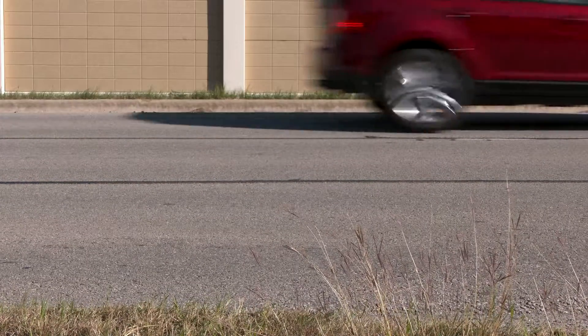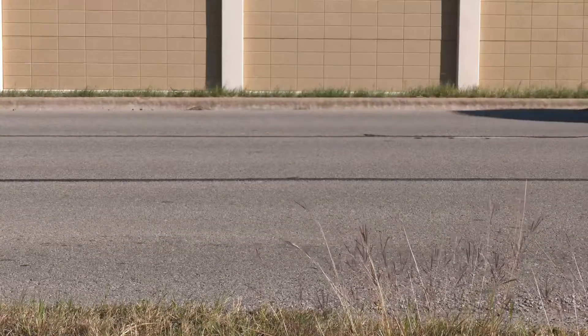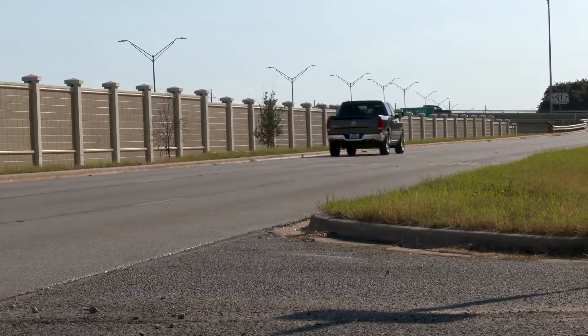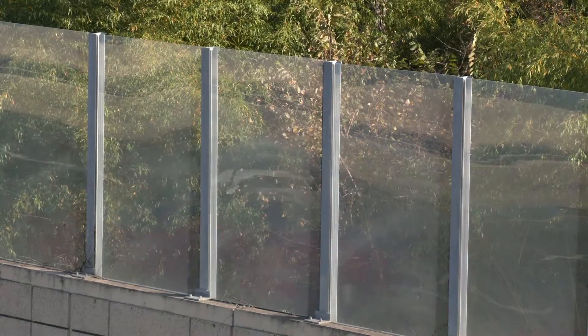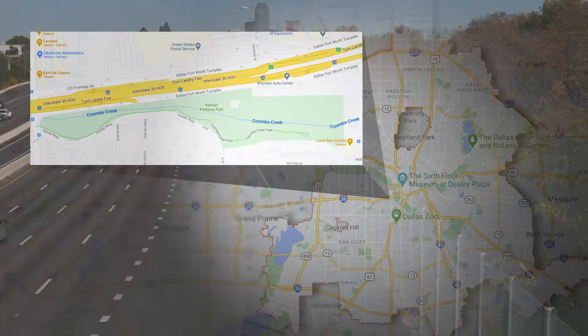Managing noise from loud roadways can be very challenging, especially when elevated structures are part of the equation. Less noise improves the quality of life for residents and outdoors enthusiasts. Thanks to some innovative designs which included a unique lightweight acrylic wall, noise was vastly reduced here on I-30 on the west side of downtown Dallas.